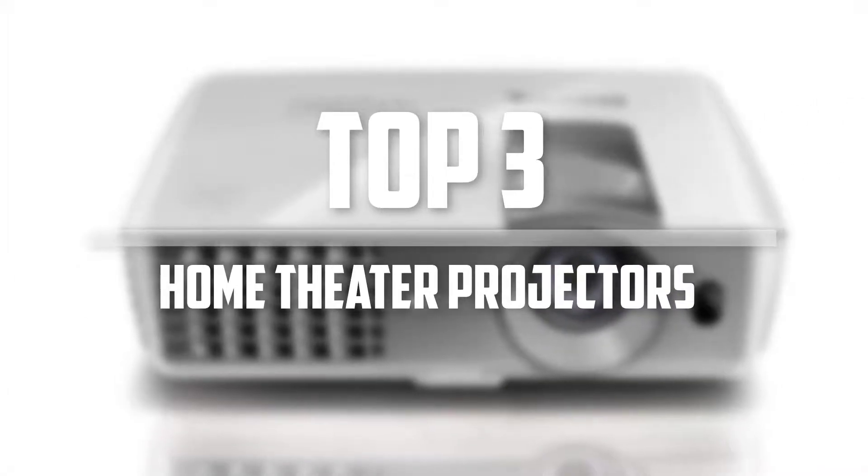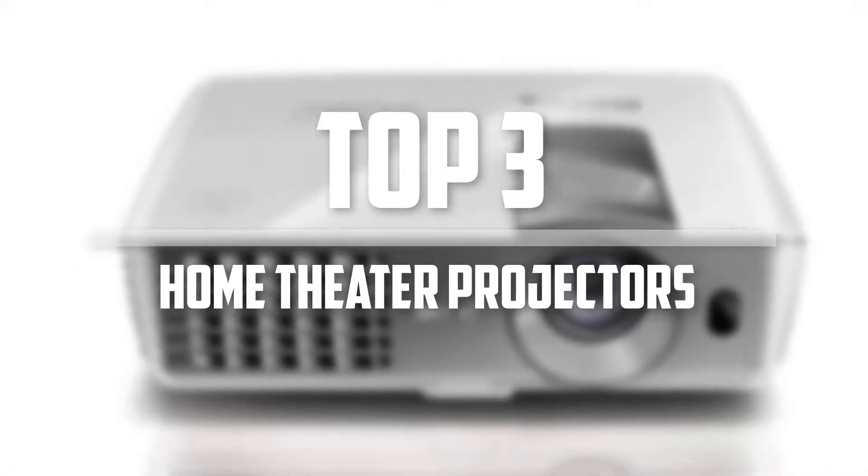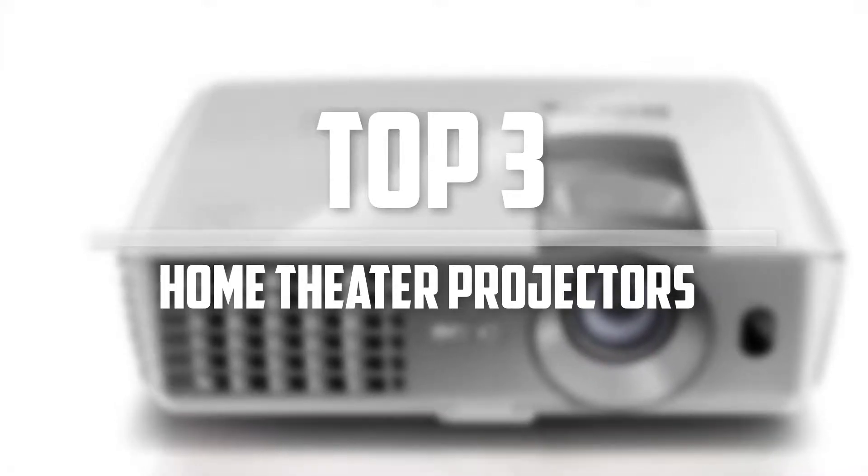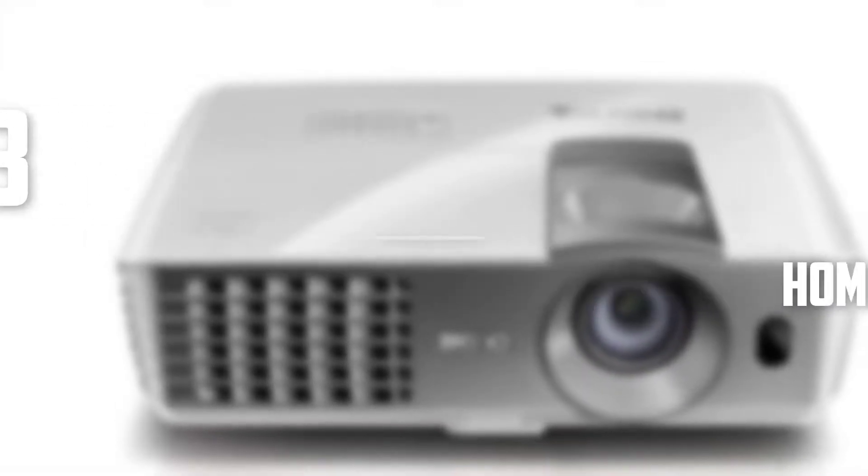Hello everyone, welcome back to 5 Best Pro. In this video we are going to check out the top 3 best home theater projectors. Okay so let's get started with the list.